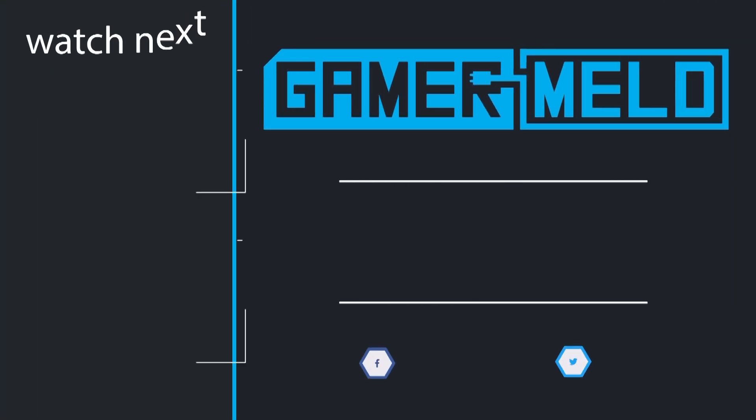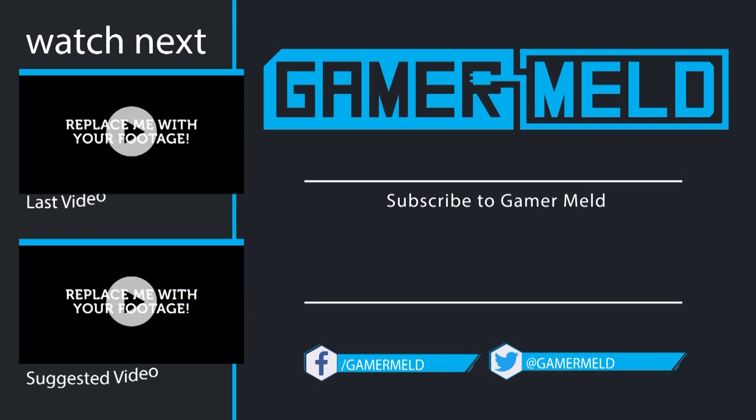That does it for now. If you liked the video, don't forget to subscribe by clicking on the round icon in the middle. You can check out the most recent video and suggested video to the left. Thanks so much for coming, and as always, have a great day.